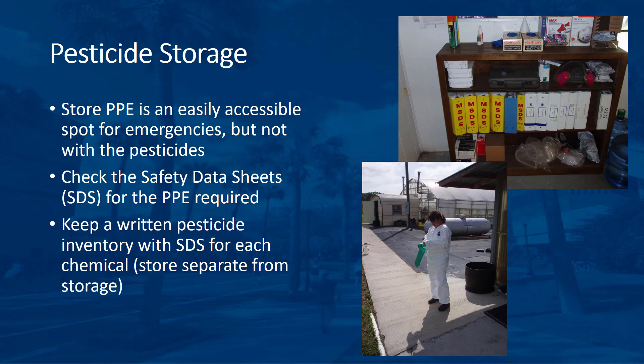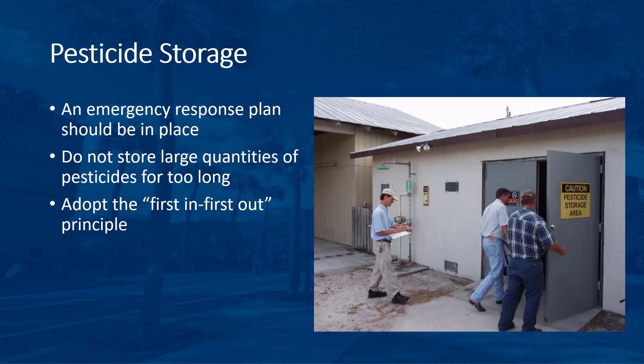Do not store this information in the pesticide storage room itself. Remember that PPE is specified for normal application and handling activities. Regular PPE may not be protective in emergency situations such as fires or reactions with other spilled chemicals. Depending on the products stored and the quantity, you may need to register the facility with the Florida Department of Community Affairs and your local emergency response agency.